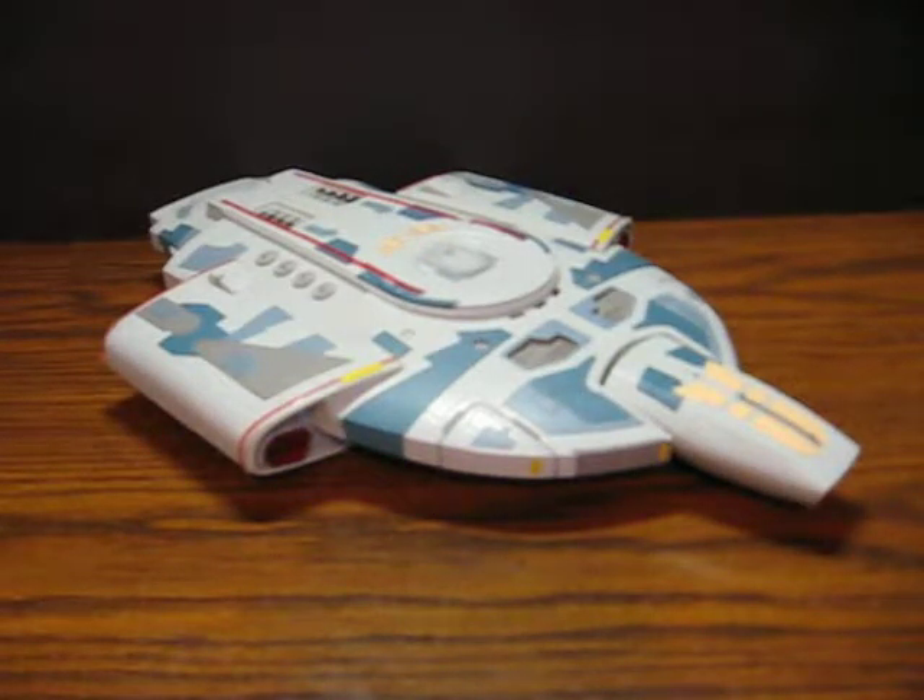This is an electronic USS Defiant from Star Trek Deep Space Nine. It's going up for sale, and this is just a quick demonstration to show how it works.